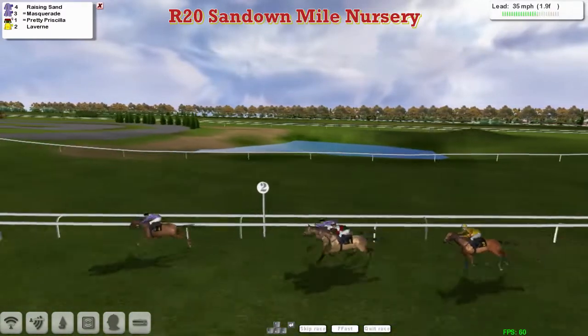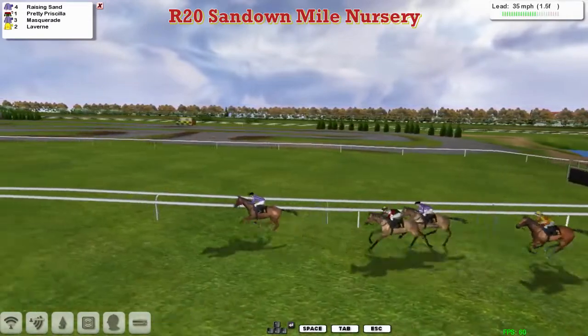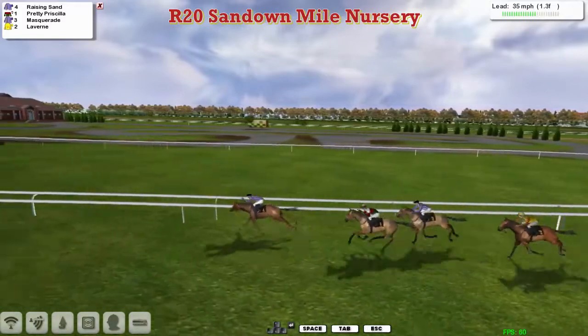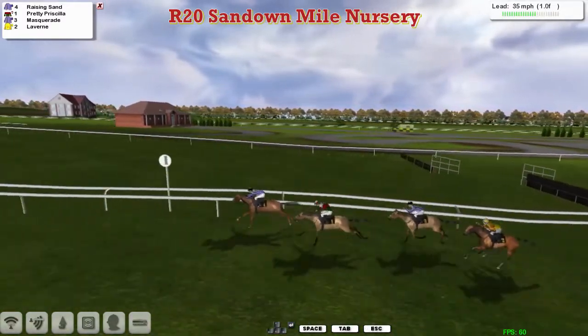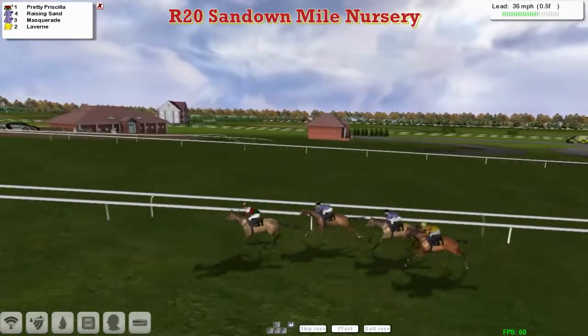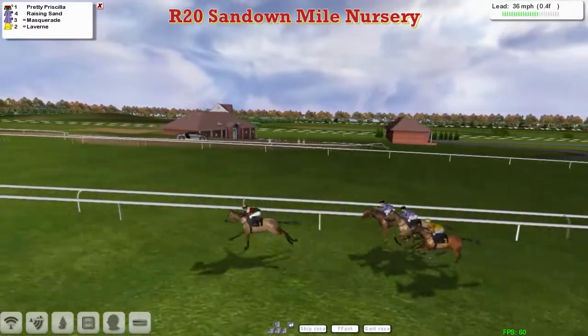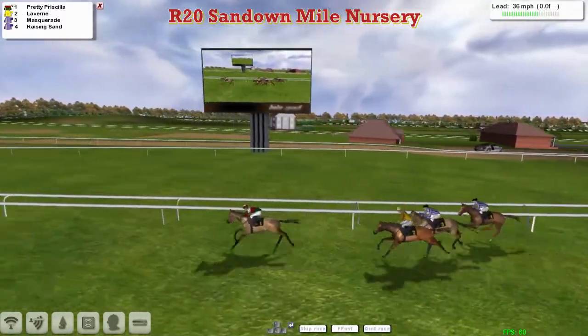Raising Sand has quickly opened up by four or five lengths. Masquerade looks to be in trouble in second. Prudy Priscilla is moving past that one, while Laverne is still the back marker as they come down towards the final furlong and a half. Raising Sand is in the lead but top weight Prudy Priscilla looks to be going the better, eating up the ground. It's still Raising Sand just in the lead inside the final furlong, but now Prudy Priscilla comes to take it, and Prudy Priscilla for Graham Clutterbuck is racing away — he's going to win this one quite easily.